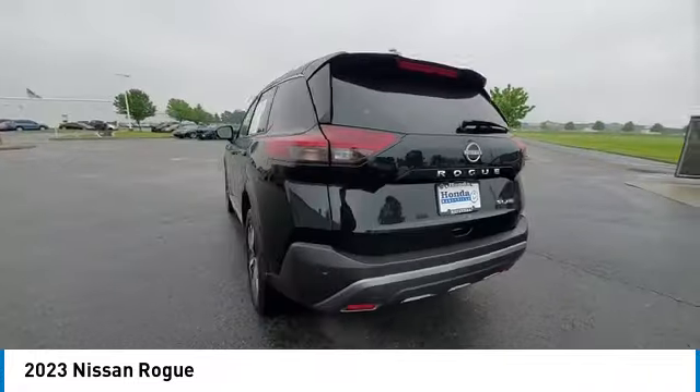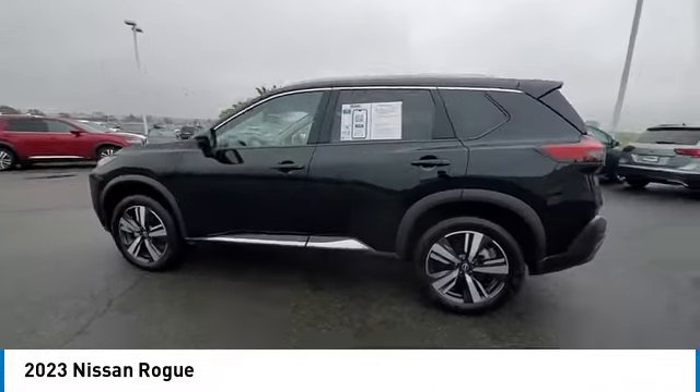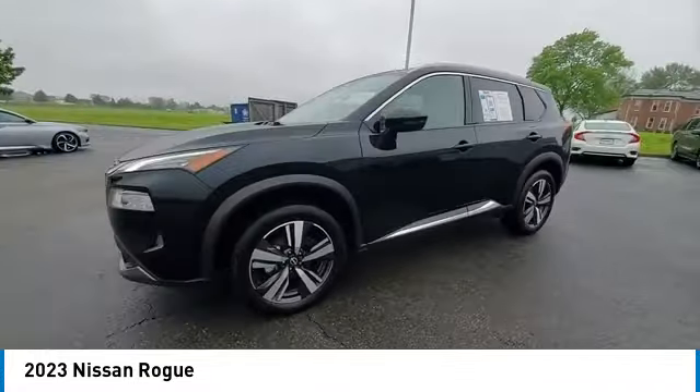This vehicle has less than 30,000 miles. Here are some of this vehicle's great options: panoramic sunroof,